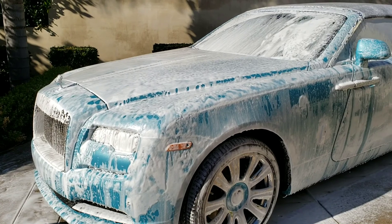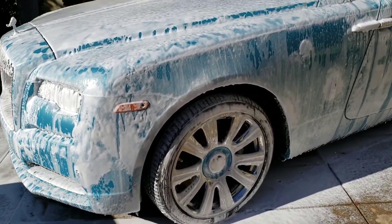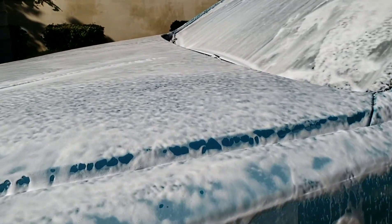There it is — the Rolls-Royce Dawn all foamed up. Look at all these suds just on the car.